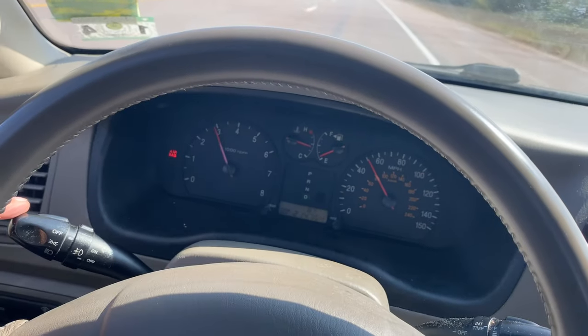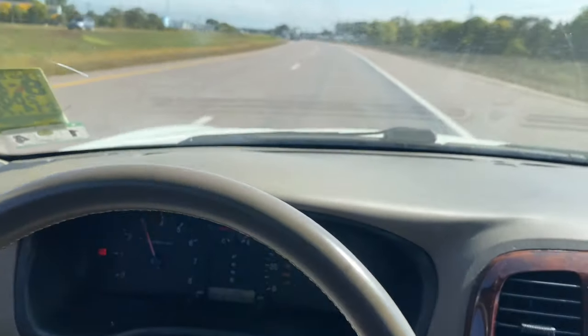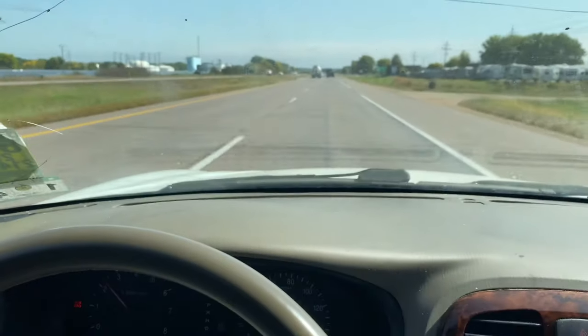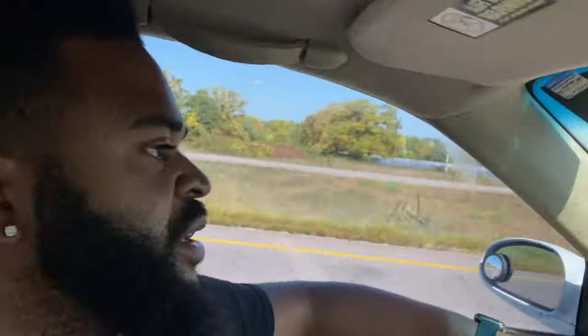All right, we're almost up to speed — it's driving good. I think I heard a clunk in the back, so that might be a strut. I feel like it's swaying a little bit — let's see. I'll let y'all know by the time I get there if it needs a strut. Just made it to the lot.